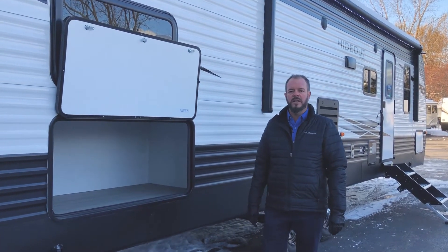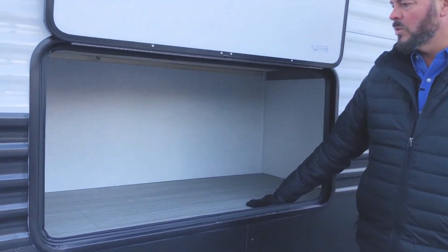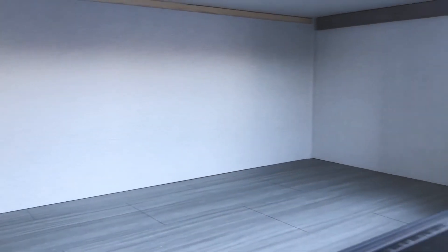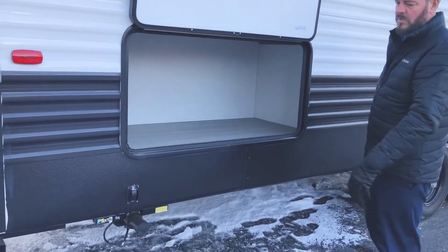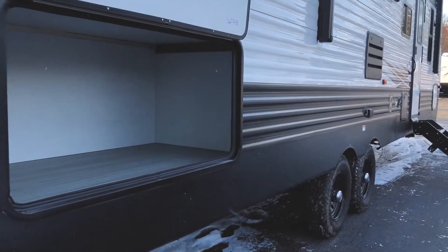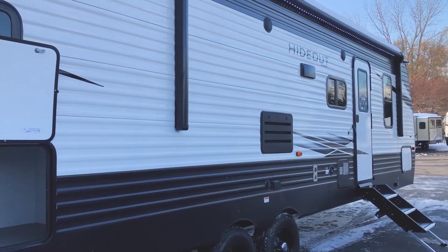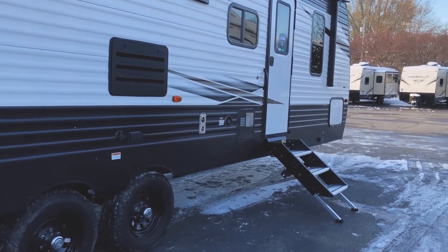On the outside of the 290 LHS, the biggest selling point and biggest feature is the outside storage — it is huge. It's underneath both bunks, so you've got a compartment here that wraps around the back, and on the other side is a compartment the same size. This unit does have power stabilizing jacks on both corners, so no more cranking, which is really nice. There's a nice large awning with LED lighting. All the Hideouts now come with the solid step, which is a much better step than the old style — comes right out easy with adjustable legs.